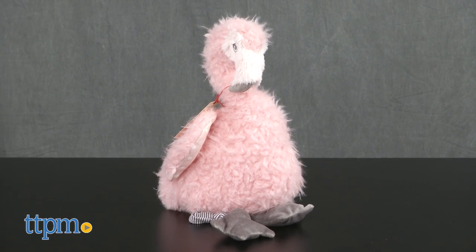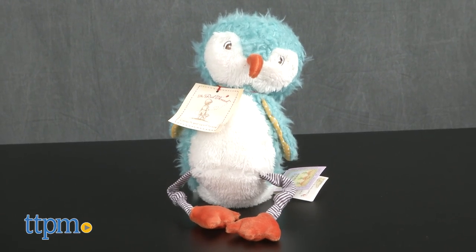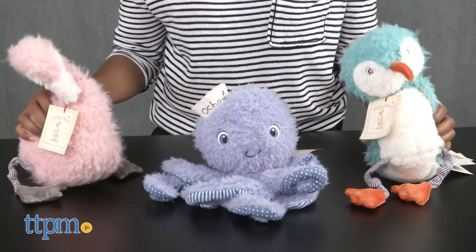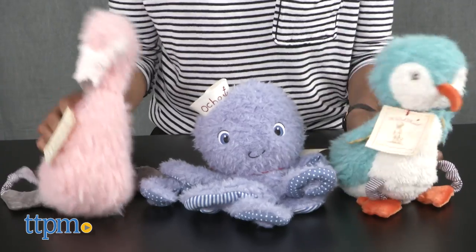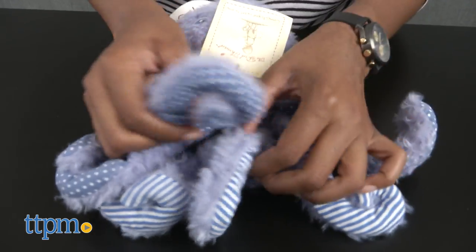Mingo the flamingo, Ocho the octopus, and Piper the bird all have a soft fuzzy exterior with cute embroidered facial features. Mingo and Piper have striped dangly legs, and Ocho has eight fuzzy striped and polka dotted tentacles.